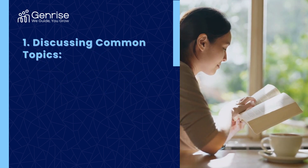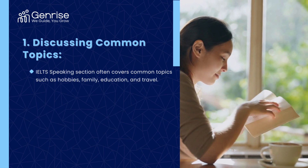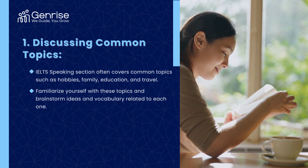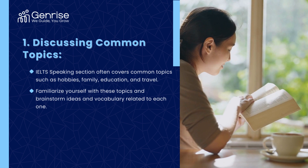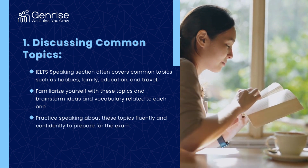The IELTS speaking section often covers common topics such as hobbies, family, education, and travel. Familiarize yourself with these topics and brainstorm ideas and vocabulary related to each one. Practice speaking about these topics fluently and competently to prepare for the exam.